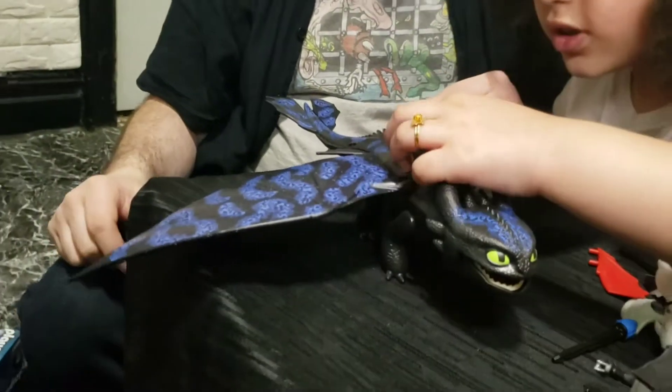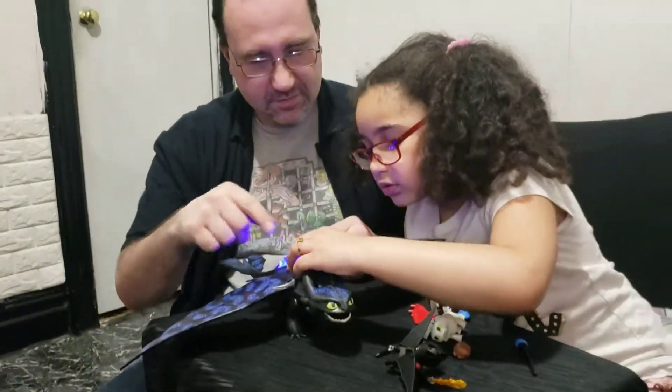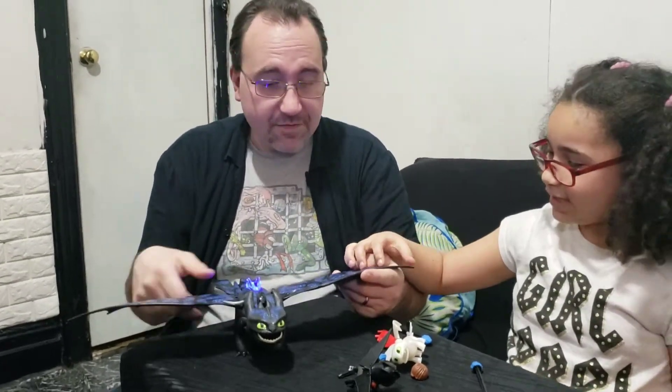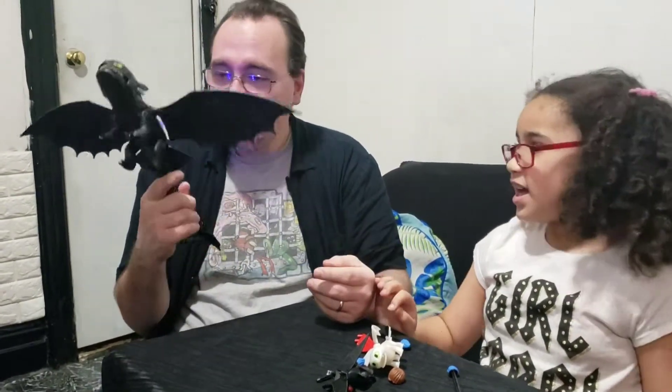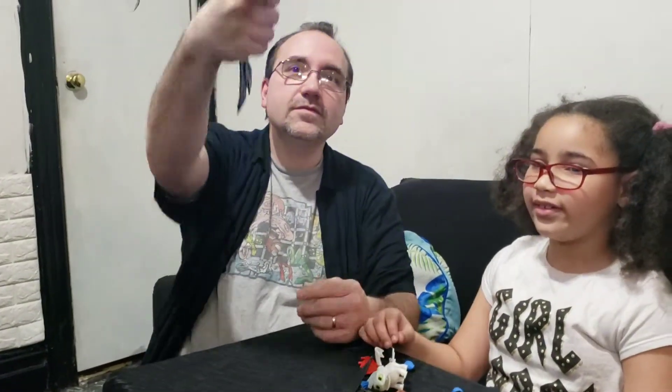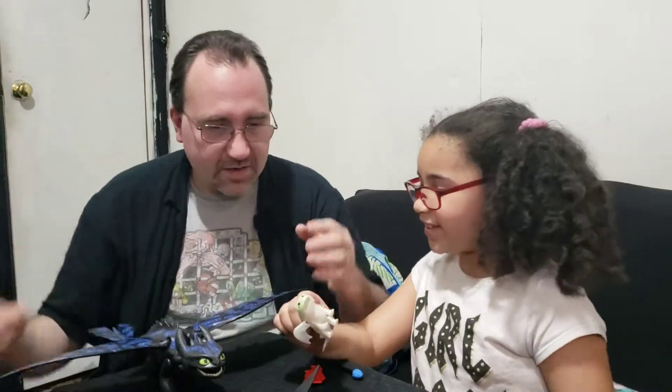It's just a button and that's it. It gives you a nightlight — it's definitely a Toothless nightlight. You can play with it, look at it, and sleep with it.